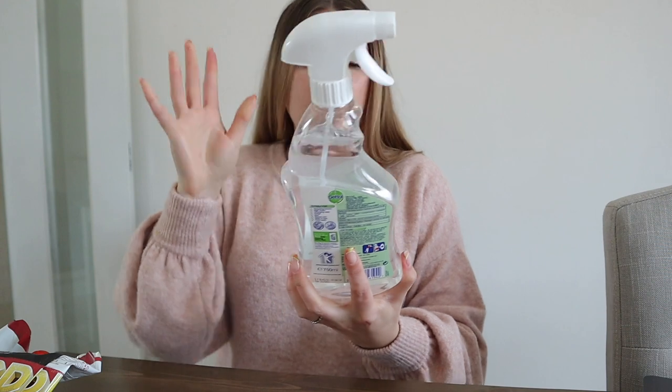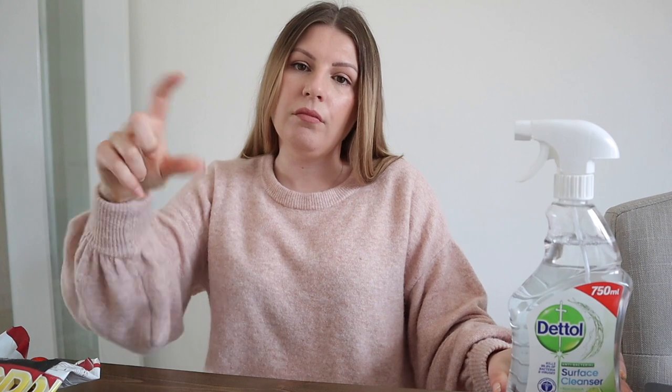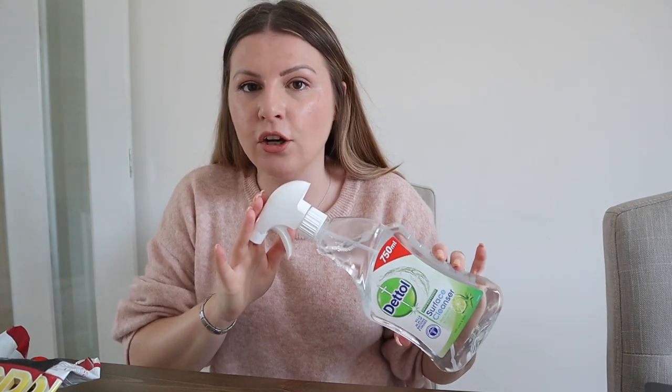First random thing of the week is this Dettol Surface Cleanser with lime and mint. This is the most amazing — I don't wanna be like a Hinch person — this is the most amazing cleaning scent I've ever used in my entire life. I used to use mint essential oil in soapy water when I was cleaning years and years ago, and this reminds me so much of that. But it smells so good.